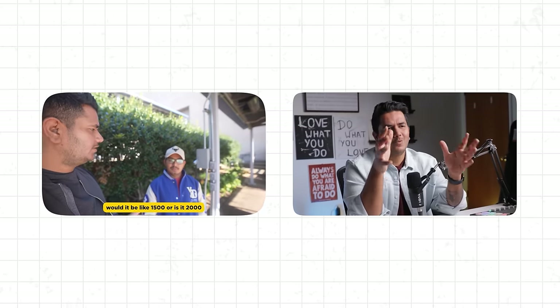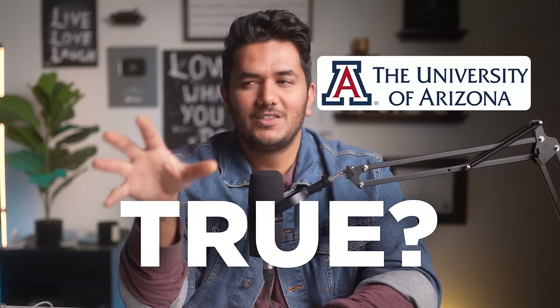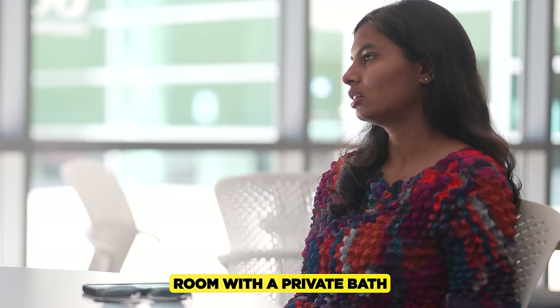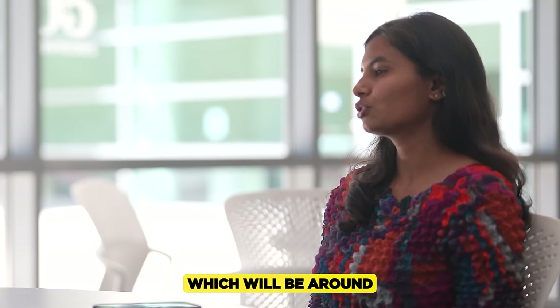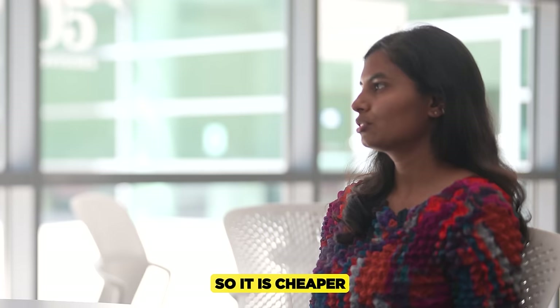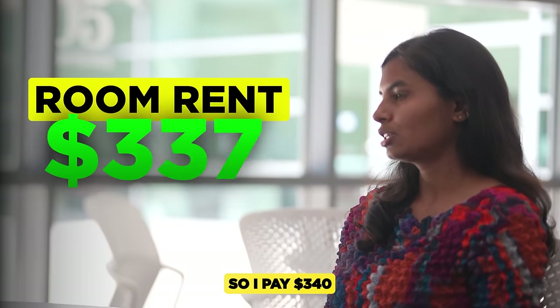From our last two videos, you might be used to hearing living expenses of $2,000 to $2,500 per month. But does that hold true for University of Arizona too? Most MIS or Indian students prefer living at two apartments — US Park and Intrada. You get a private room with a private bath at Intrada and a shared bath at US Park, with all utilities and basic amenities for around $650 if you book early. But I live at Campus Crossing, which is cheaper because it's a furnished shared apartment, so I pay $340.